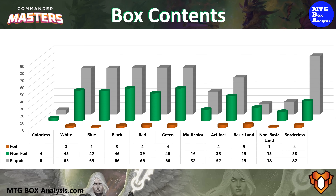Using this chart we can see the cards that we were eligible to see shaded in gray, the non-foils we pulled in green, and the foils in orange. In the non-foil space we saw between 39 and 46 cards for each of the colors of Magic along with 28 Borderless. In the foil space we saw between 1 and 4 cards for each of the colors of Magic and 4 foil Borderless.